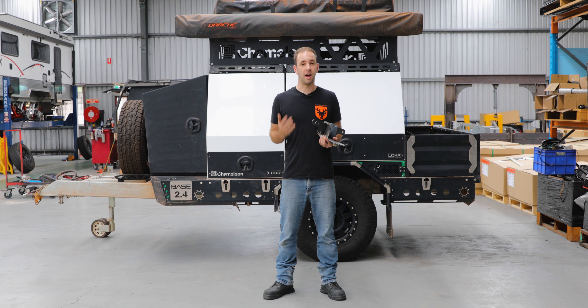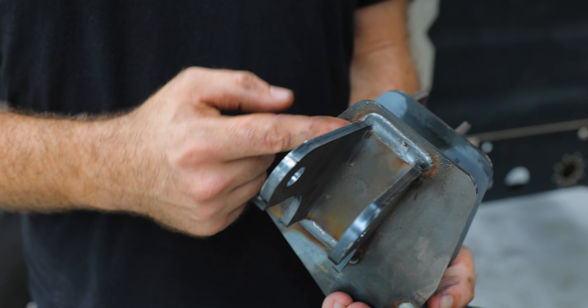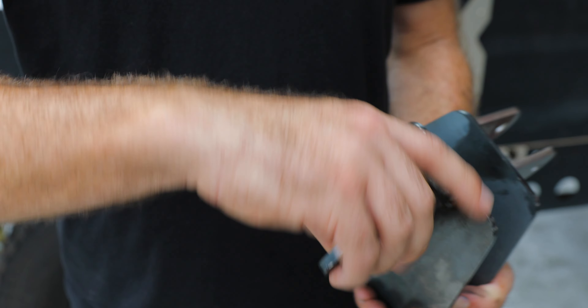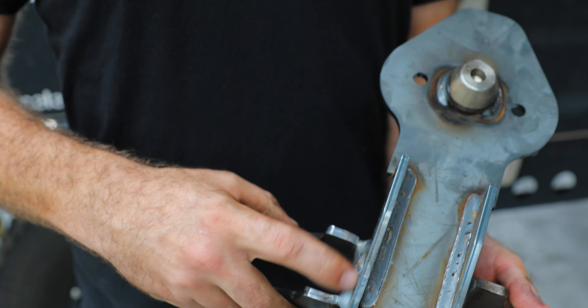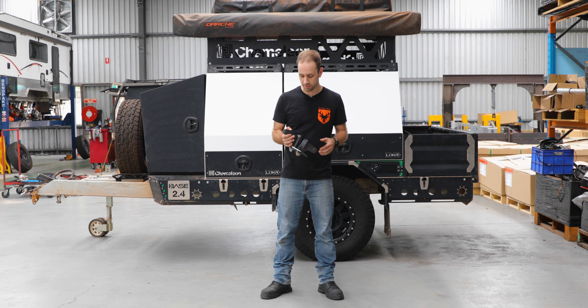So what we've done — we've gone back, reprogrammed the robot, changed how we've done it, increased the length of the weld, wrapped it around the corner, and we're now getting a really good weld on this particular bracket. So I don't have any concerns with what's out there in the field if anybody's currently got an ATX suspension out there.